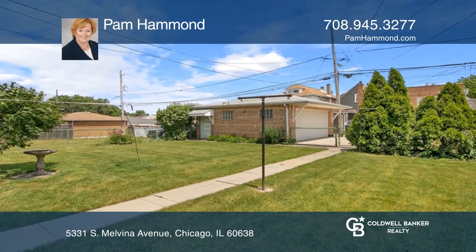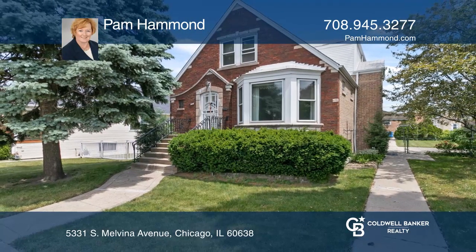This home won't last long. Schedule a tour with Pam Hammond.